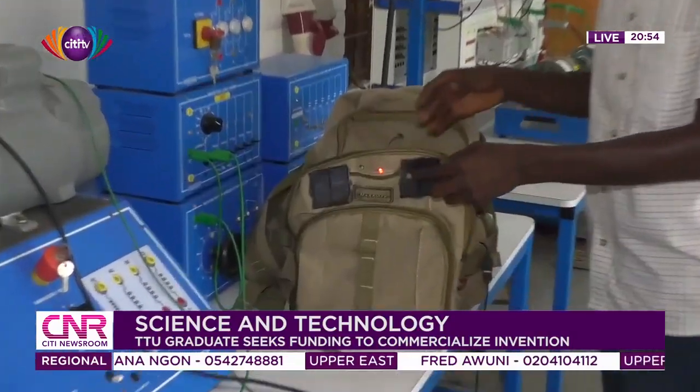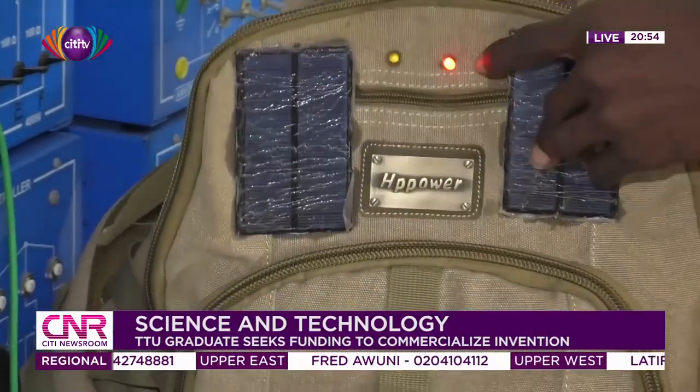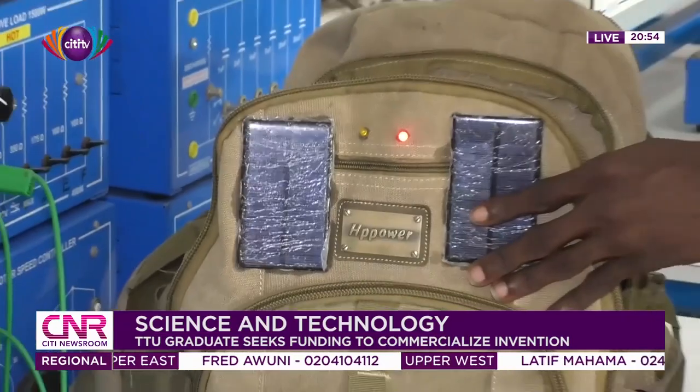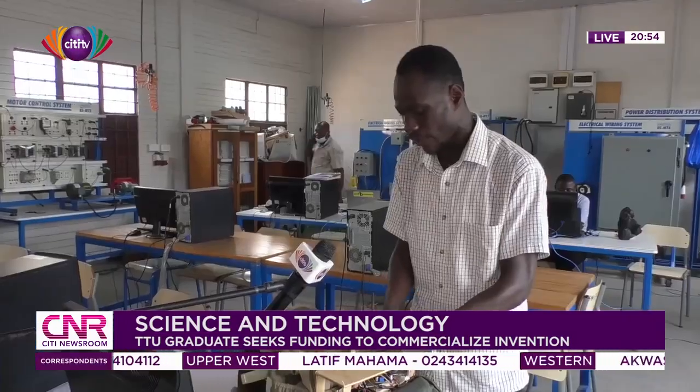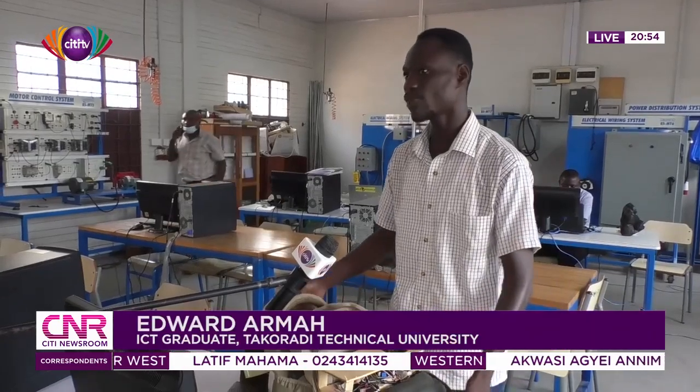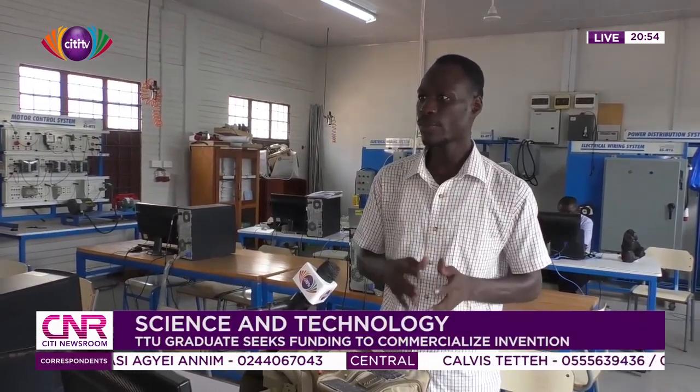Edward, the inventor of the solar-powered backpack UPS, tells me how he intends to improve on his technology with the right funding. He acknowledges that the current project is bulky because it is a prototype. With funding, he wants to make it more suitable and market-ready for the job market.